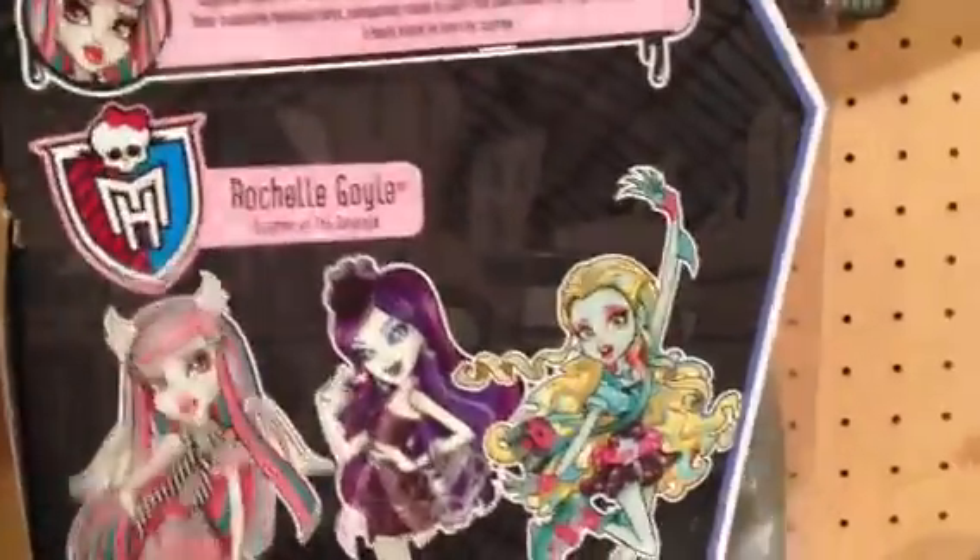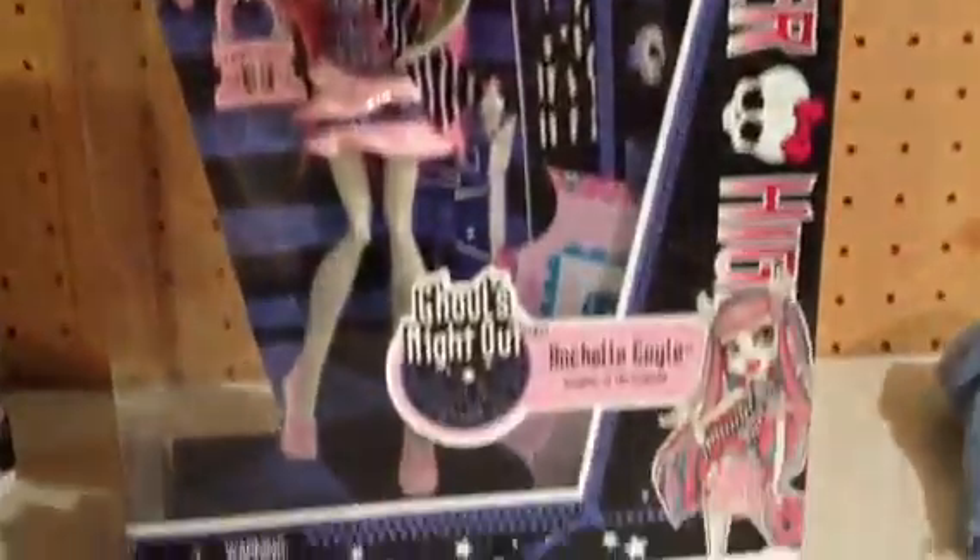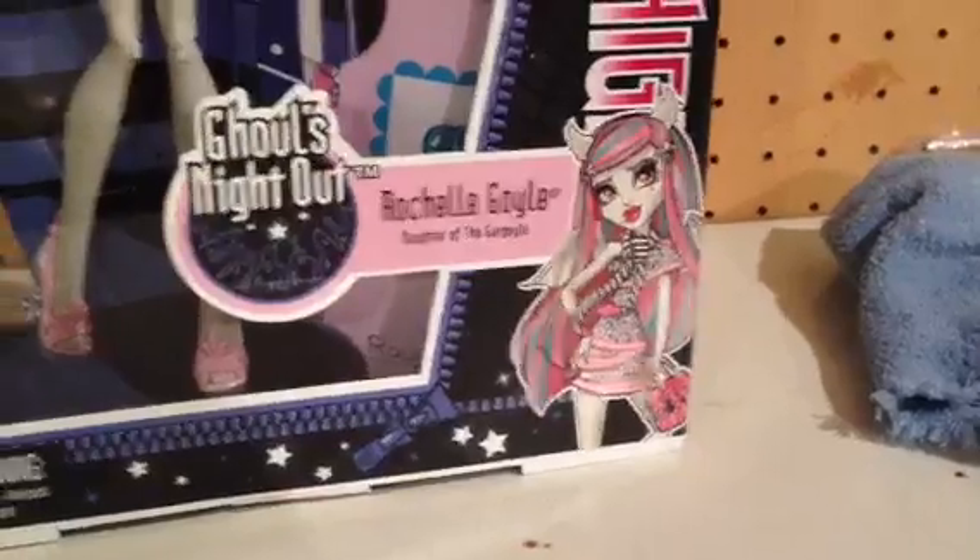Alrighty, and they are in the newer style boxes. So it says Monster High on the side now. And then down there it's got the school crest. And then here is the front of the box with Miss Beautiful Rochelle Goyle. Of course there is her artwork.